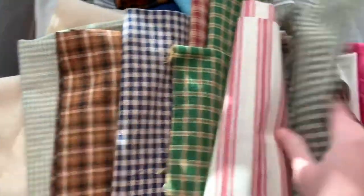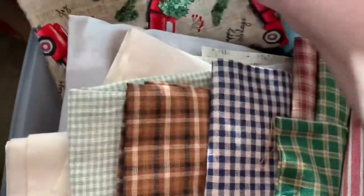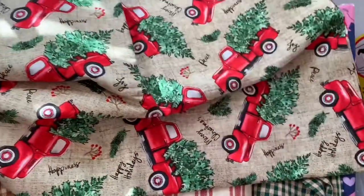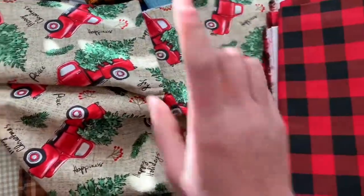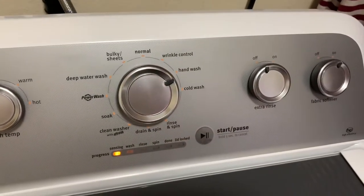I need to pick out some fabric because I need to finally change out my pillowcase. I think I'm going to do this buffalo plaid and wash it — I always pre-wash my fabric when I'm going to do pillowcases. I have a yard of this. I'm going to do one pillow in this, which I think would be really cute, and then two of my pillows in this. It's finally time to get rid of the squirrels and the harvest trucks and put in some Christmas trucks.